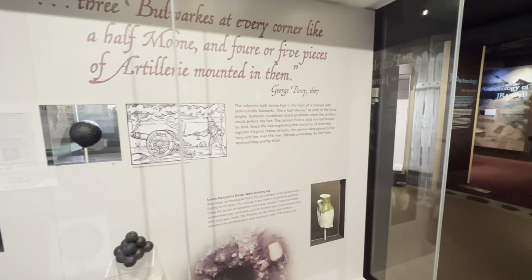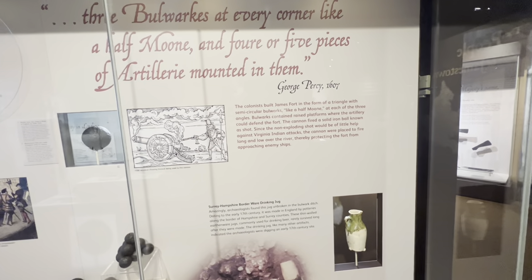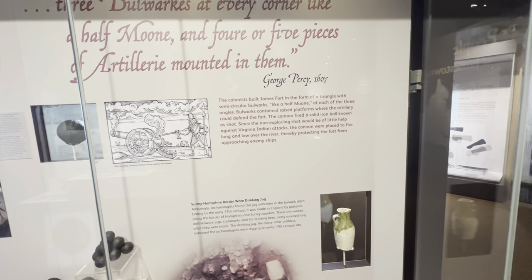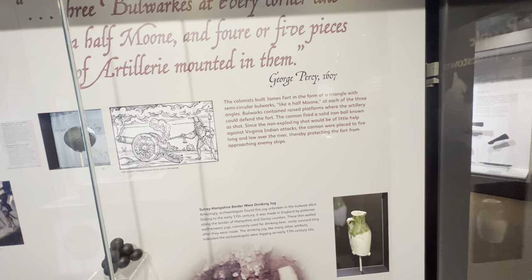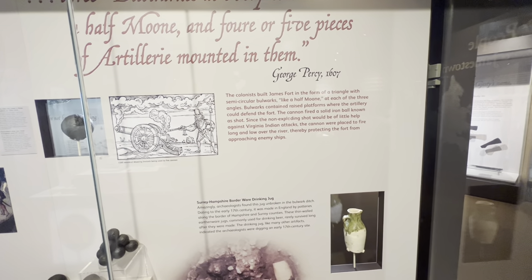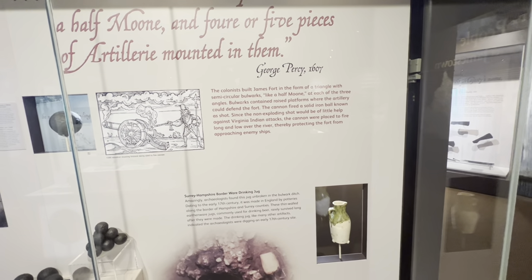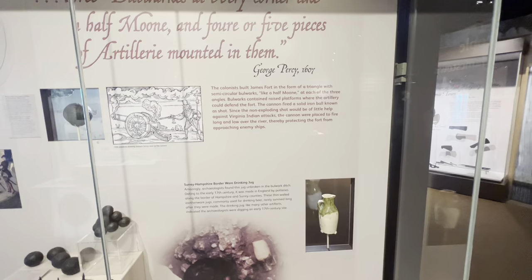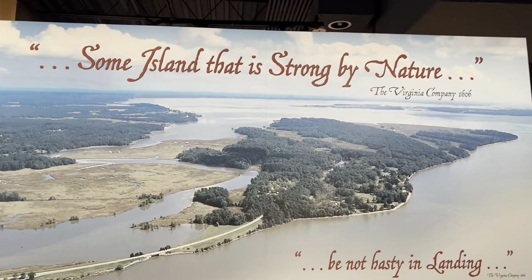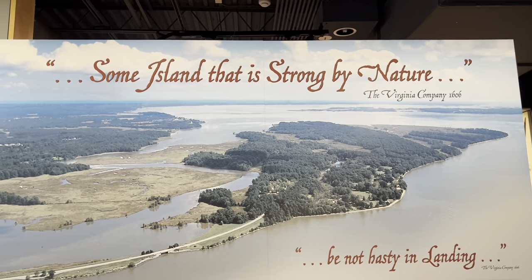The colonists built Jamestown in the form of a triangle with semicircular bulwarks like a half moon at each of the three angles. These bulwarks contained raised platforms where artillery could defend the fort. The cannon fired a solid iron ball known as shot. Since the non-exploding shot would be of little help against Virginia Indian attacks, the cannon was positioned to fire long and low over the river, protecting the fort from approaching enemy ships. The Virginia Company in 1606 described it as an island strong by nature.